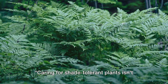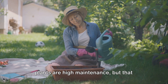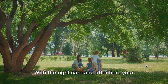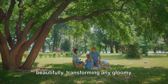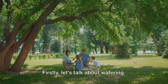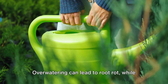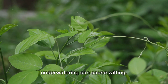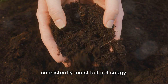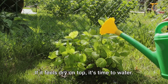Caring for shade-tolerant plants isn't as difficult as you might think. There's a common misconception that these plants are high maintenance, but that couldn't be further from the truth. With the right care and attention, your shade-loving plants can flourish beautifully, transforming any gloomy corner into an enigmatic green haven. Let's talk about watering. These plants are like Goldilocks — not too much, not too little, but just right. Overwatering can lead to root rot, while underwatering can cause wilting. A good rule of thumb is to keep the soil consistently moist but not soggy. If you're unsure, simply touch the soil — if it feels dry on top, it's time to water.